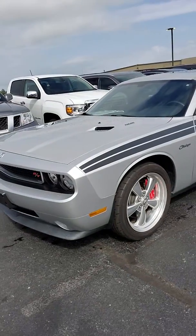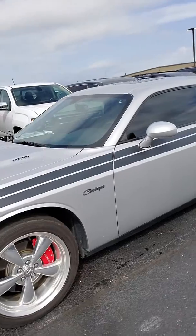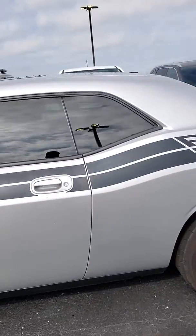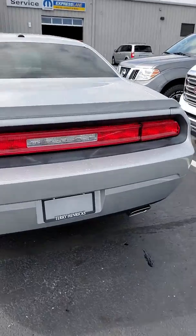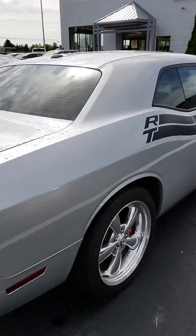Here's the vehicle. I did a quick walk around before I started the video — there are no scratches, dents, or dings that caught my attention. Beautiful looking vehicle. Runs and drives great with super low miles.